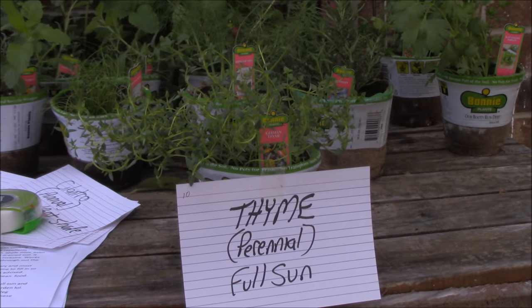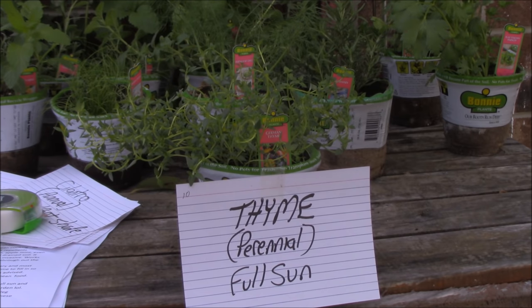Number ten is thyme. It is a perennial and it likes full sun. It's a highly aromatic herb and grows well in somewhat dry, sunny conditions. It is a Mediterranean herb and is considered to have antiseptic and preservative properties — it's been used medically as well as for preserving meats. It is a low-growing woody perennial and the flowers are edible. Goes well in tomato sauces, cheeses, eggs, and vegetable dishes. It repels whiteflies, corn earworms, tomato hornworms, cabbage loopers and maggots. A very good thing to have in the garden.